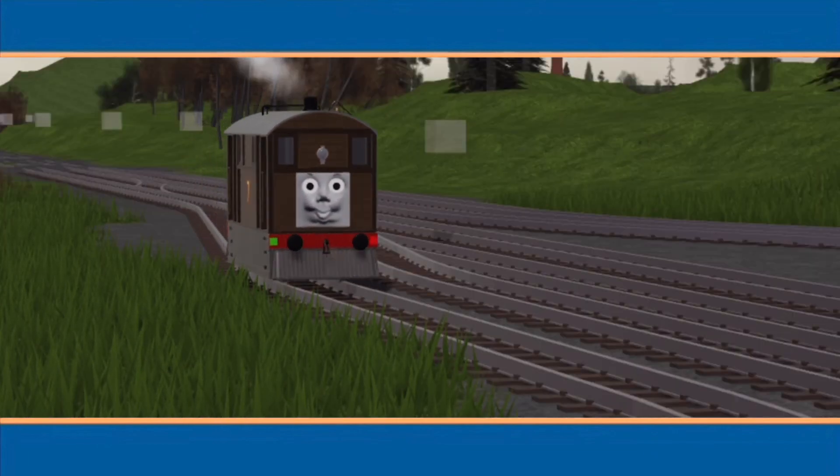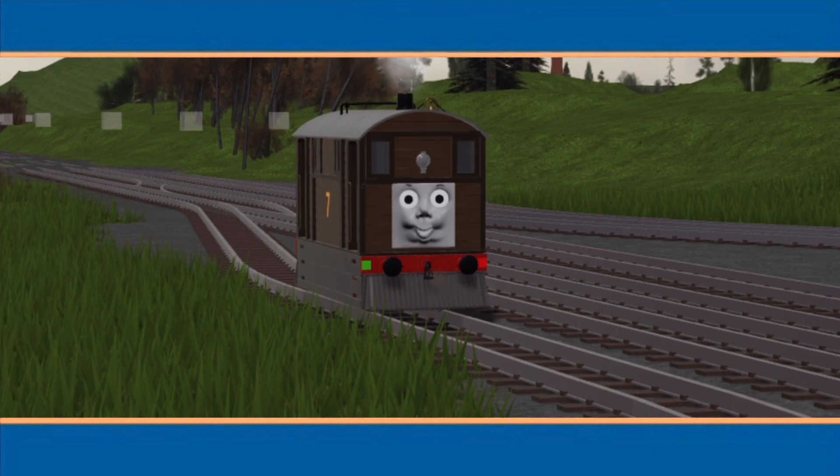Did you guess what all the shadows were? Toby did. Well done, everyone!